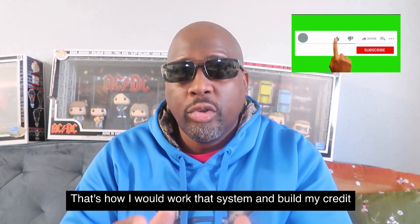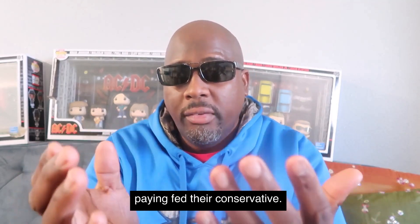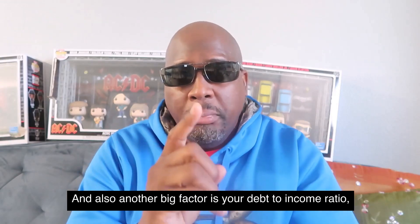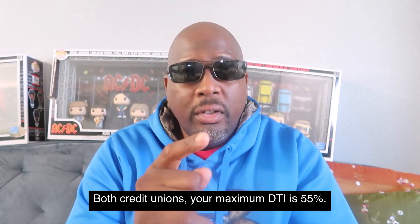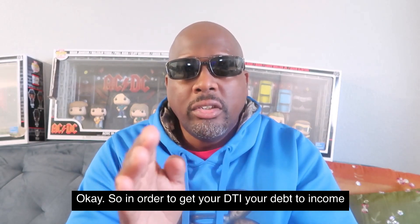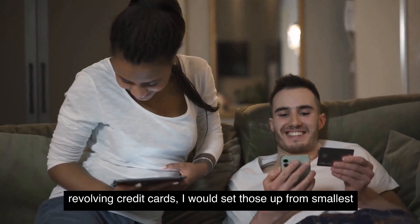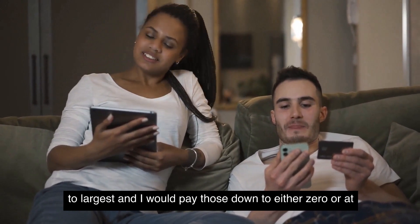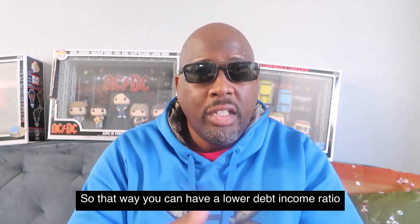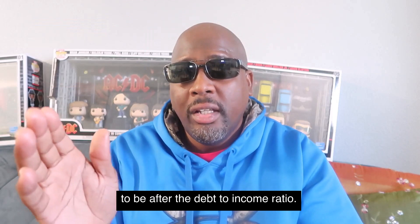That's how I would work that system and build my credit score up to about a 640–660. Because with PenFed, they're conservative. Once I built my credit score up using Navy Federal products, I'd then go after PenFed. Another big factor is your debt-to-income ratio — the maximum DTI for both credit unions is 55%. In order to get your DTI down to 55% or lower, if you have small open revolving credit cards, set them up from smallest to largest and pay them down to 0% or at least under 10%. That way you'll have a lower DTI when you go after the PenFed Gold Visa card.